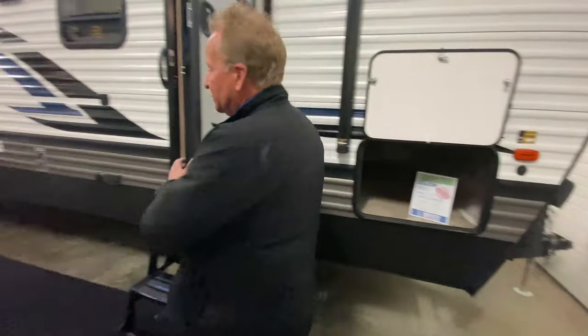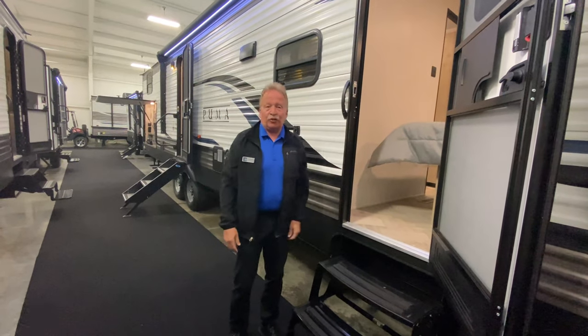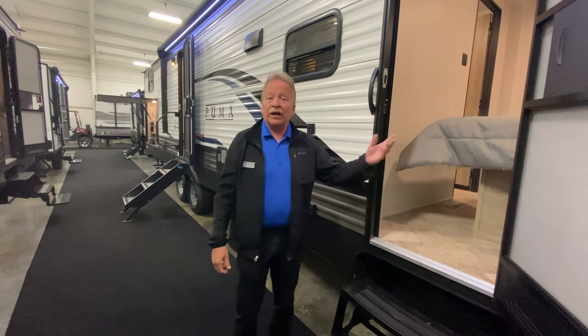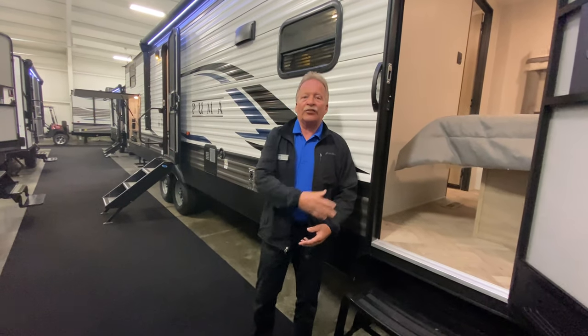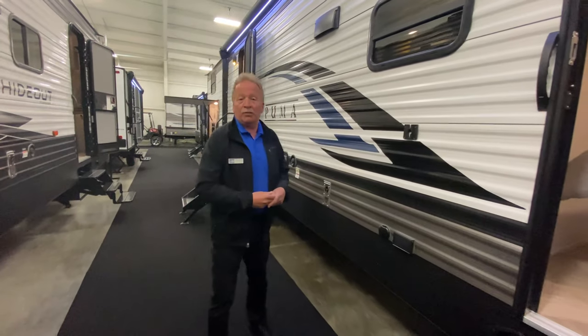Here we have the front entrance that goes straight into the master bedroom. Why is that important? Well, sometimes when you get the kids buttoned down and you want to run in and out of the camper yourselves — maybe you've got to get something out of the fridge or out of the wine rack — you have your own access to go back out to the fire after everybody's down and asleep without disturbing them.